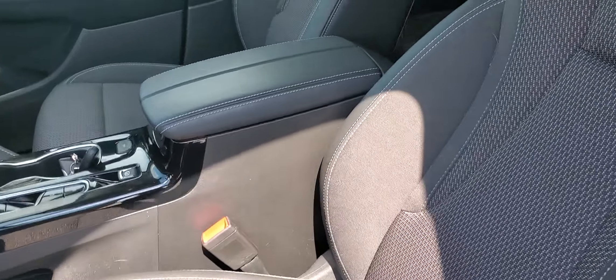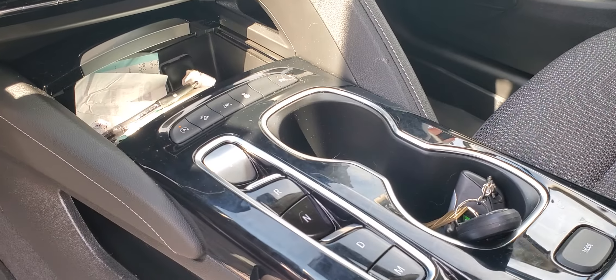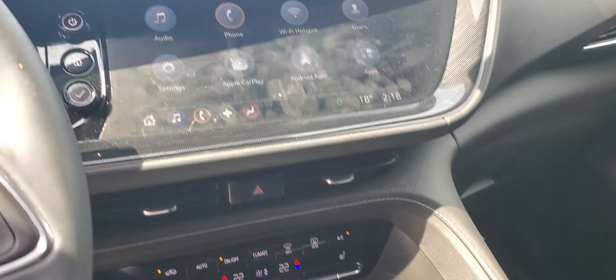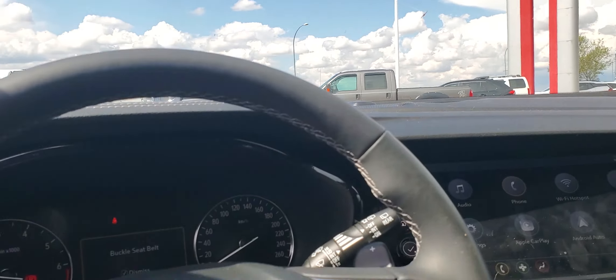Here's just a quick look at the interior, nice cloth interior, really advanced digital display, screen as well up top here. You have the Apple CarPlay, Bluetooth, the backup camera.